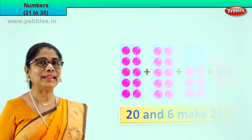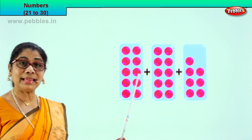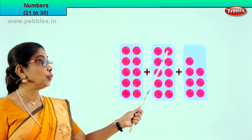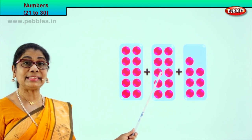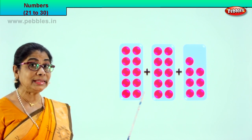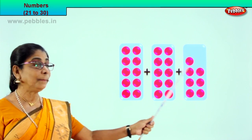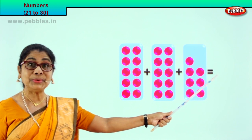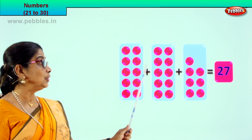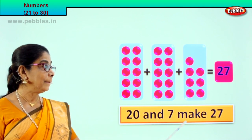Shall we go to our next exercise? Look at the 3 boxes. Let's count together: 1, 2, 3, 4, 5, 6, 7, 8, 9, 10. In this box we have 10. Let's count on: 11, 12, 13, 14, 15, 16, 17, 18, 19, 20. 10 plus 10. 20 plus 21, 22, 23, 24, 25, 26, 27. 20 plus 7 is equal to 27. 20 and 7 make 27.